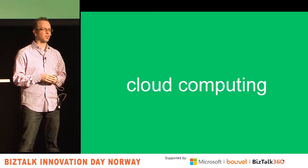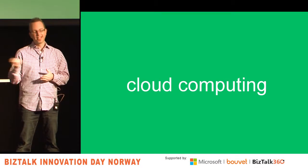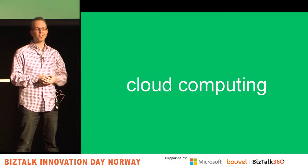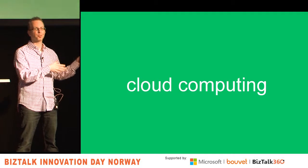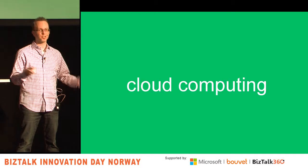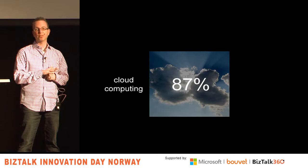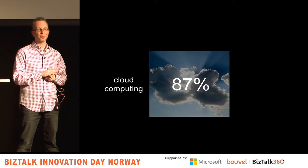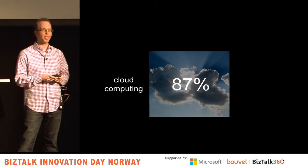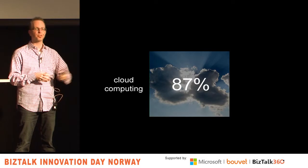I work for a cloud company, so of course I'll start with cloud. It's something we all hear people hype about all the time. A second title for this presentation could have been 'here are the most overhyped technologies you've heard about for the last year.' But 87% of companies are doing something with cloud, according to a RightScale survey from earlier this year.